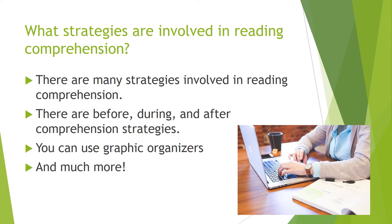You can also use graphic organizers. I like to use graphic organizers to make sure all my thoughts are organized throughout the reading comprehension process. And there are many more different types of strategies that you might be able to look up online or find on your own.